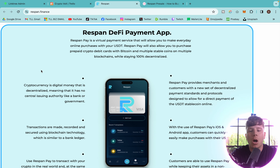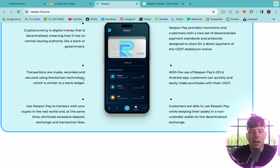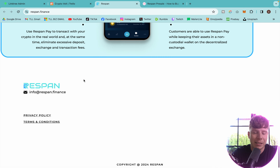You can stay 100% decentralized. Cryptocurrency and digital money has no central issuing authority like a bank or government, but you're still using this app and this account as if it were cash — that's why it's super cool. You can use it to pay on iOS or Android, and everybody can quickly and easily make purchases with their USDT.